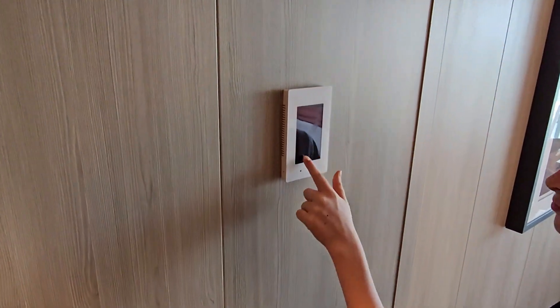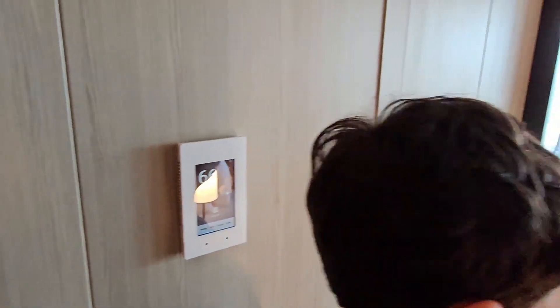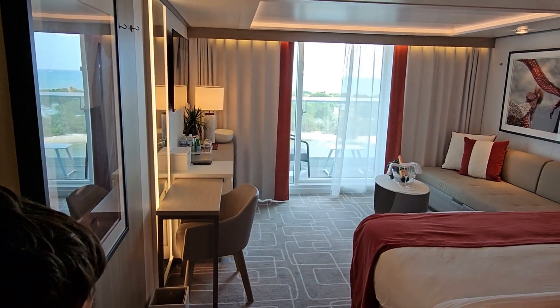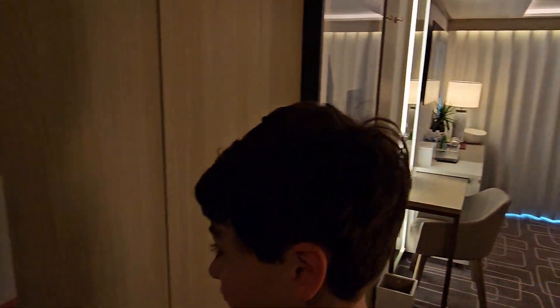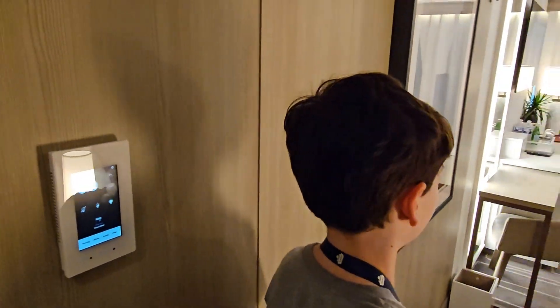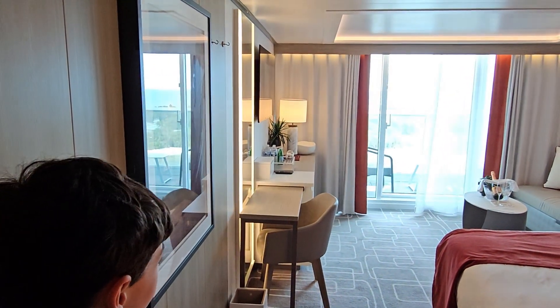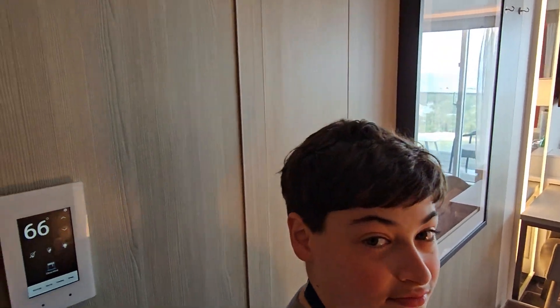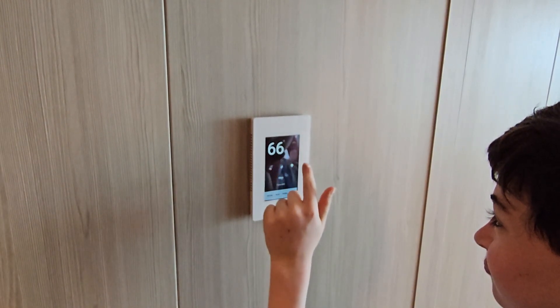And the thermostat is high-tech — you could control the temperature or the blinds, and you could also control the lights. And if you use Celsius, you could change the degrees to Celsius.